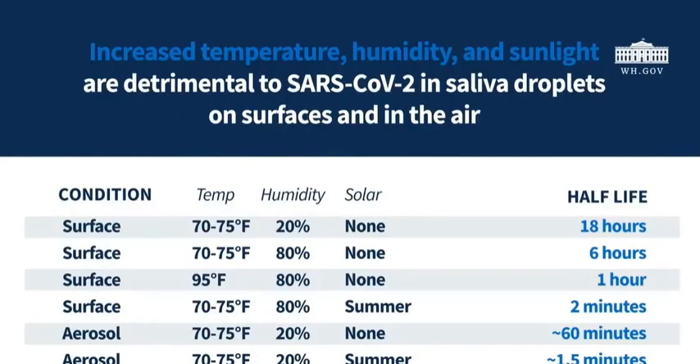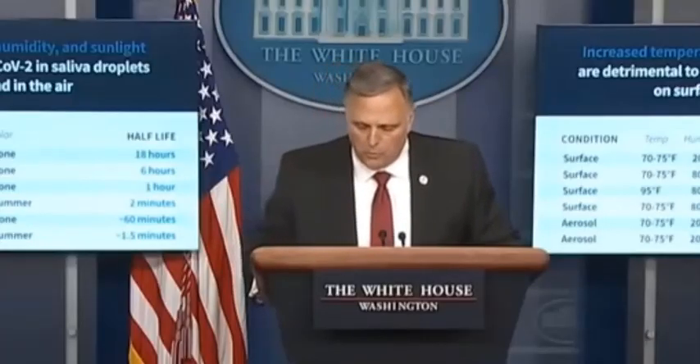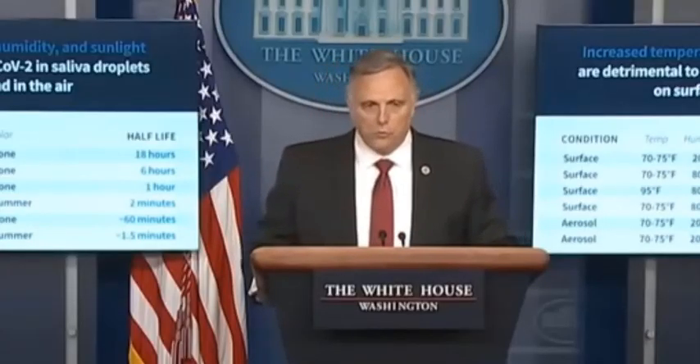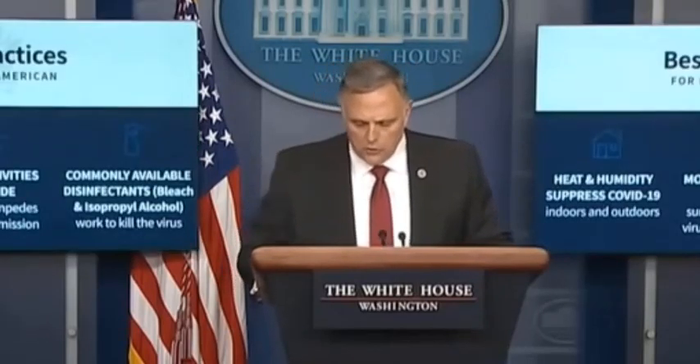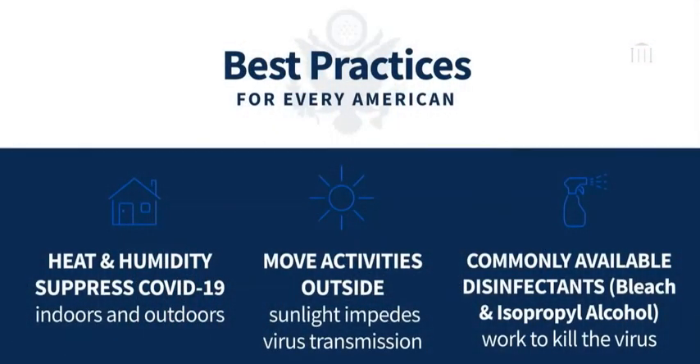There are many unknown links in the COVID-19 transmission chain. We believe these trends can support practical decision-making to lower the risks associated with the virus. For example, increasing the temperature and humidity of potentially contaminated indoor spaces appears to reduce the stability of the virus, and extra care may be warranted for dry environments that do not have exposure to solar light.